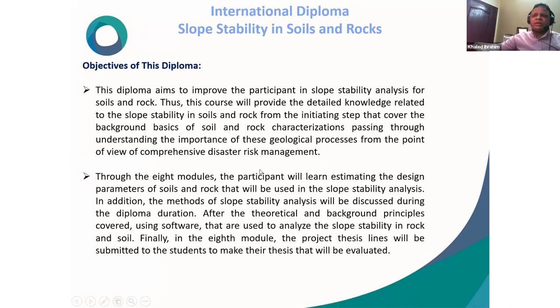Through eight modules, participants will learn to estimate design parameters of soils and rocks used in slope stability analysis. The methods of slope stability analysis will be discussed throughout the diploma. After covering theoretical and background principles, software used to analyze slope stability in rock and soil will be covered. Finally, in the eighth module, project series lines will be submitted to students to complete their thesis, which will be evaluated.